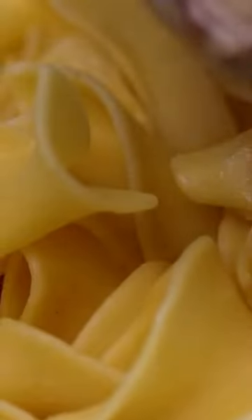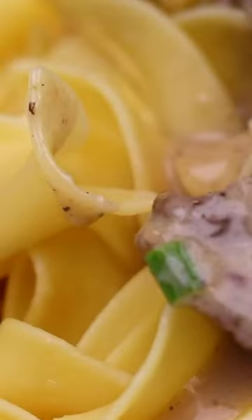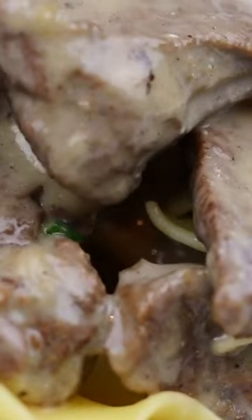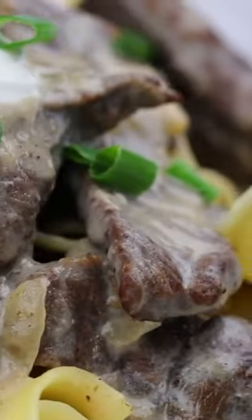And then, drumroll please — it's time to bring everything together for a flavor explosion like no other. Voila, beef stroganoff fit for royalty. Or, you know, just you.